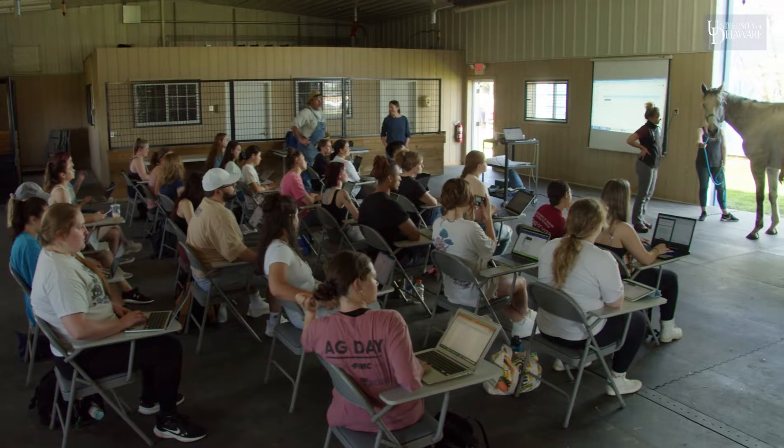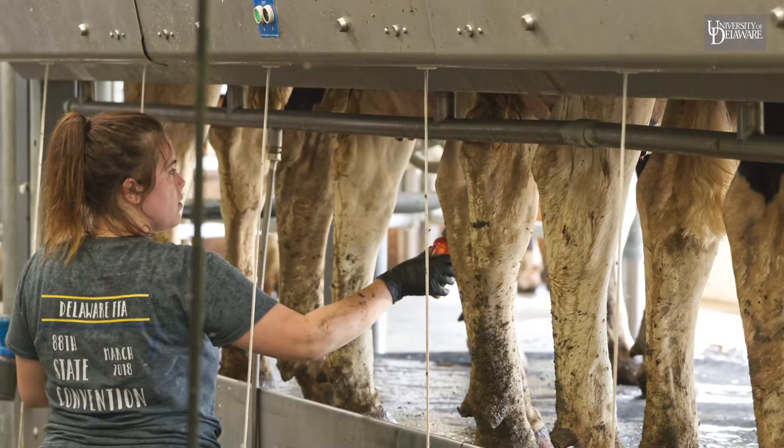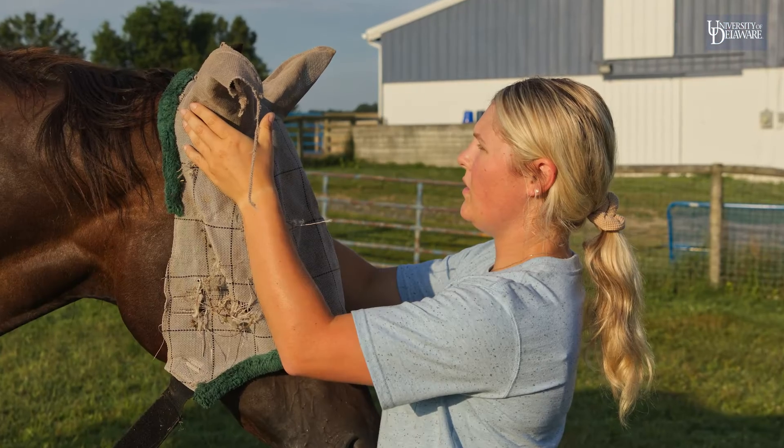I feel like I'm going into vet school with such an advantage because a lot of people don't get to touch a cow or help with lambing or even handle a horse.